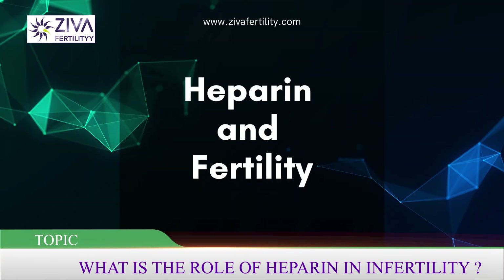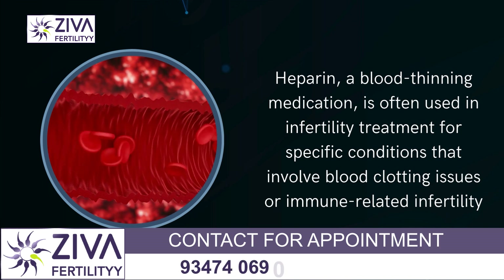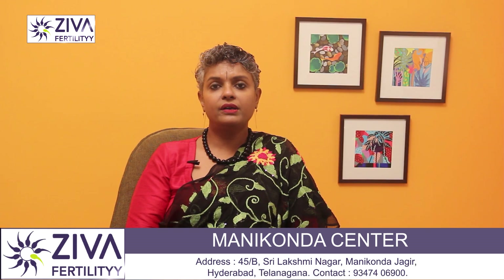What is Heparin and when is it given in treatment for infertility? Heparin is a blood thinning medication and it is often used in infertility treatment for specific conditions that involve blood clotting issues or immune related infertility. Let's look at the scenarios where Heparin is prescribed.